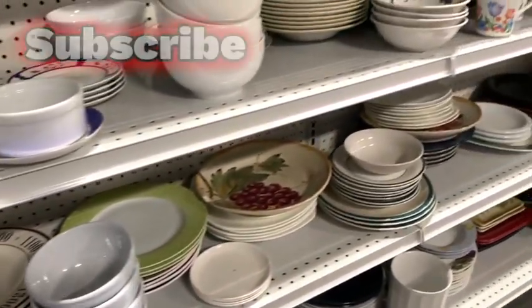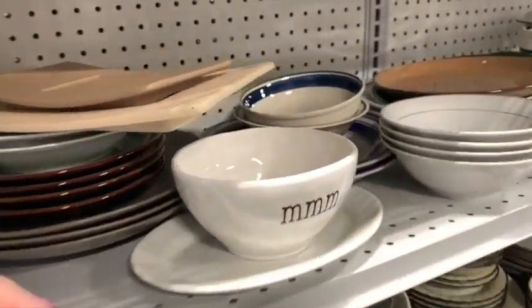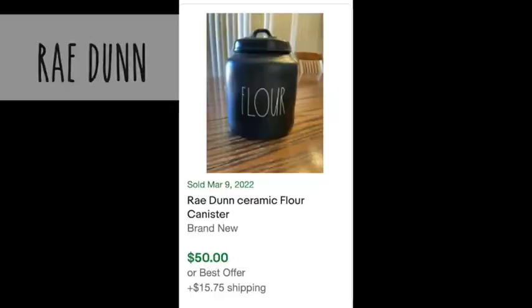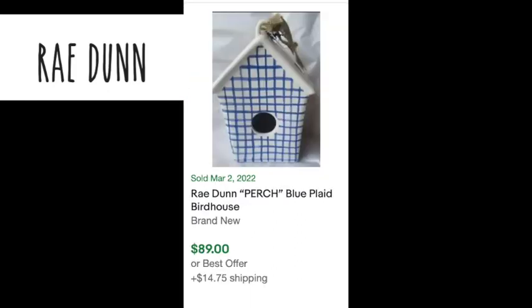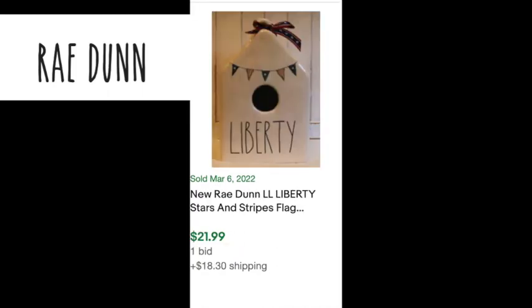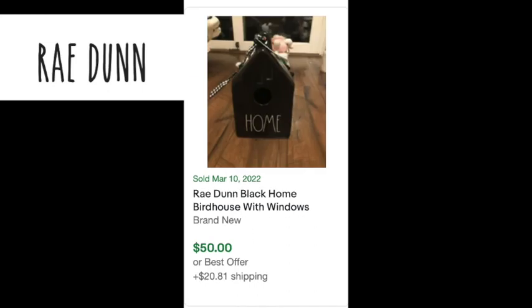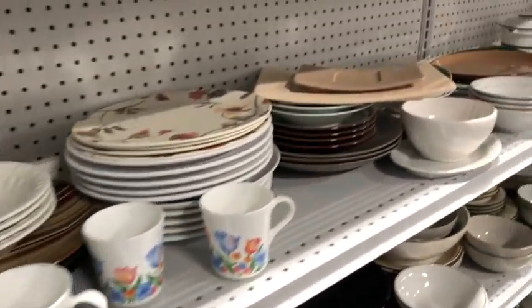Let's jump right in. I always try to find something in different aisles that I can pick up. This one gave me Ray Dunn vibes but I definitely had to look it up. There are Ray Dunn pieces that can really sell for a good profit, but a lot of them you have to look up because some are a dime a dozen and then some are highly sought after - like birdhouses, cookie jars, or measuring spoons. There are still Ray Dunn pieces that can bring in a good profit, but definitely take the time to look them up before you bring them home.